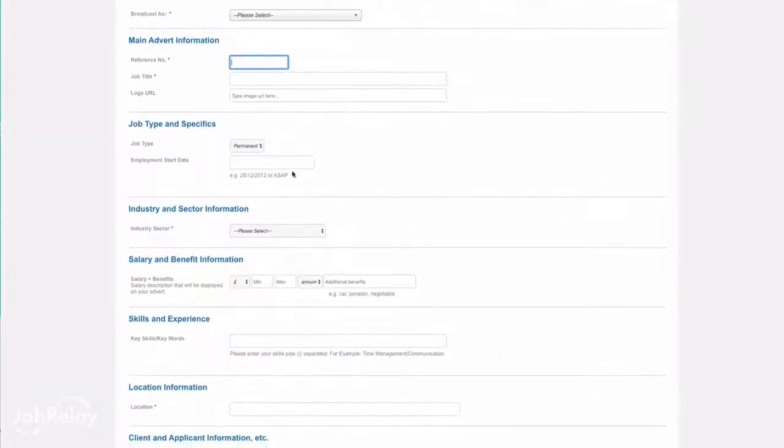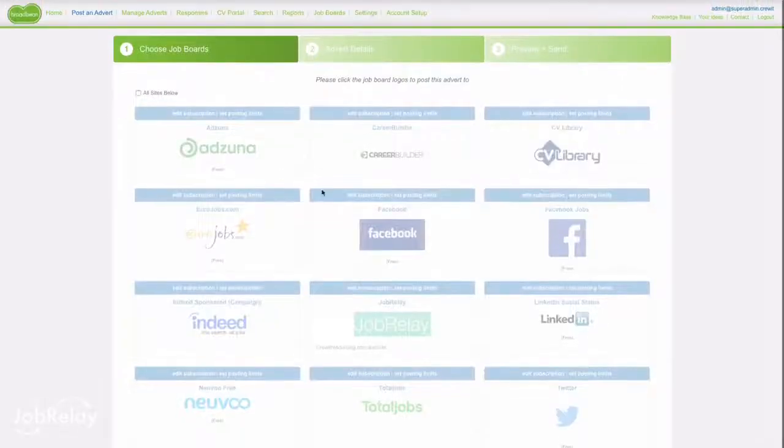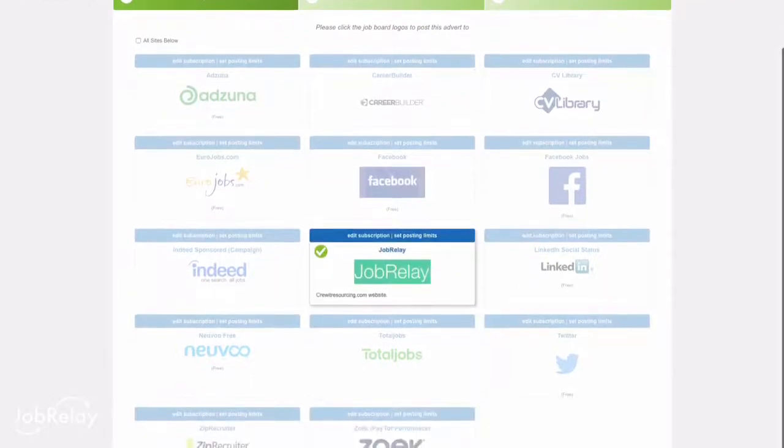This discouraged candidates from spending time on the website — something that enables you to build trust and authority with those candidates. Well, JobRelay solves this problem. Once integrated to your WordPress site, jobs you write in Broadbeam will be automatically posted to your WordPress website. You simply select JobRelay from the job boards in Broadbeam and the jobs automatically appear on your WordPress site.